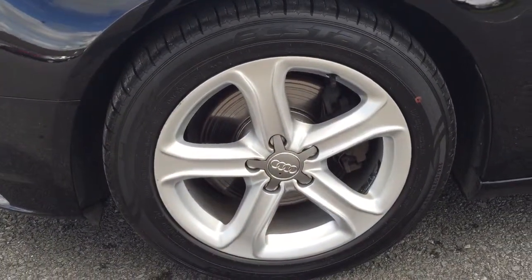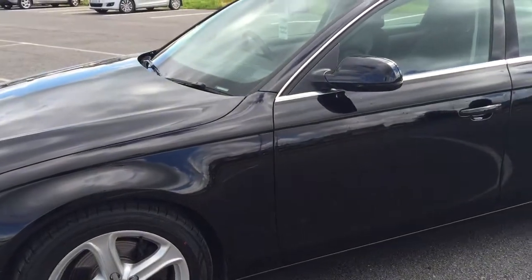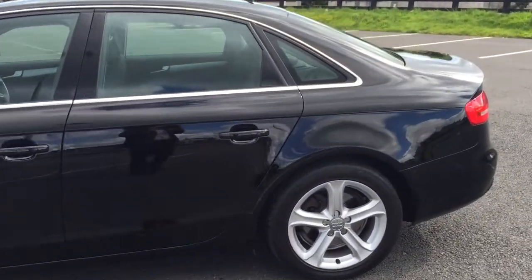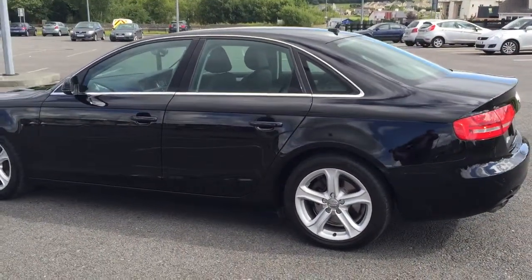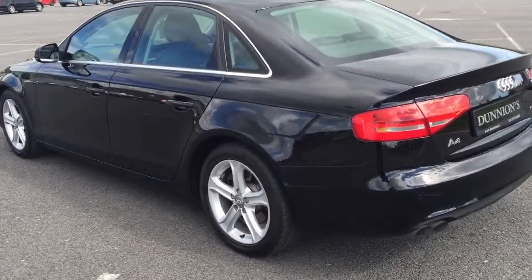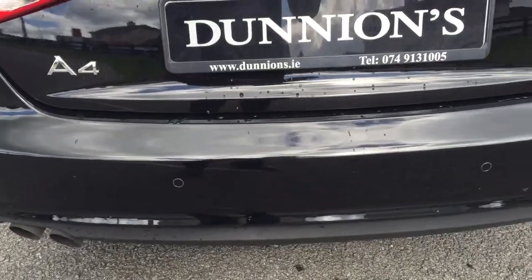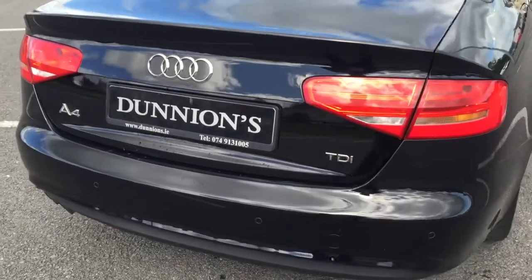17-inch 5-spoke Technic alloys. The car is finished in Phantom Black Metallic with a chrome pack around the door sills. Road tax per year is €200. We provide a full 12-month nationwide warranty bumper-to-bumper on the car. The high-spec Technic model has parking sensors front and rear as well as visual parking aid.